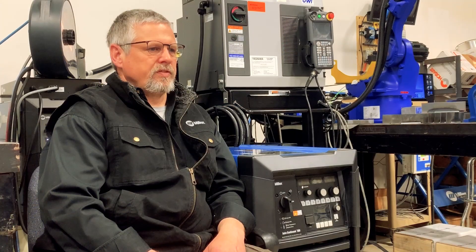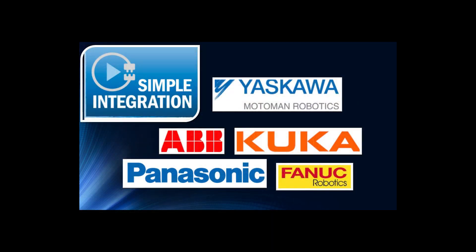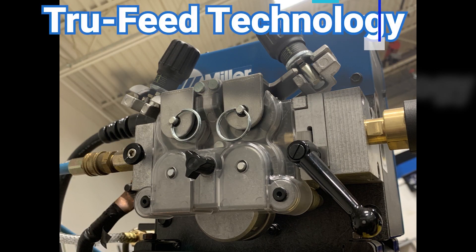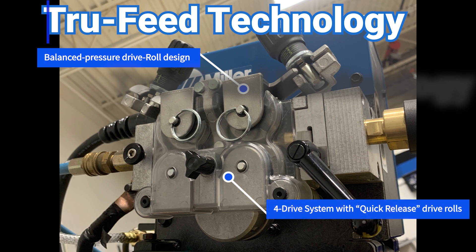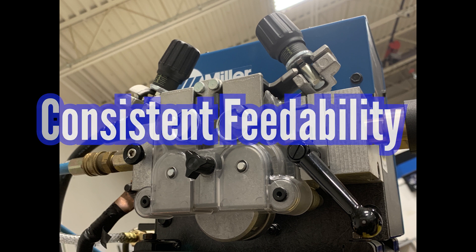It easily integrates with fixed and flexible automation systems and all the major industrial robot brands. The Auto Continuum also offers an all-new wire drive motor assembly with true feed. This technology provides precise feeding operation for stable arc performance, and it also has a reduced weight to help the robot move faster.